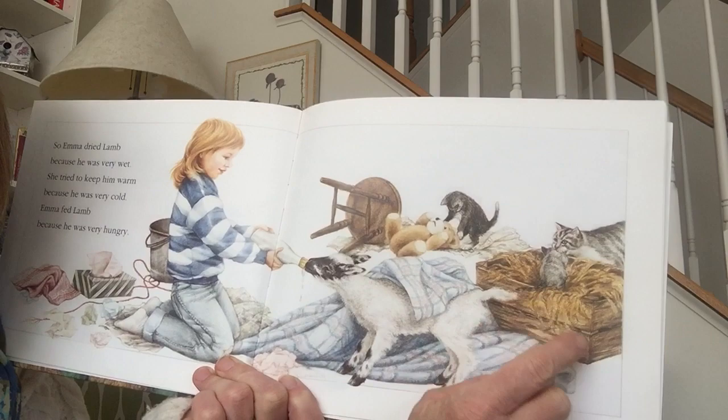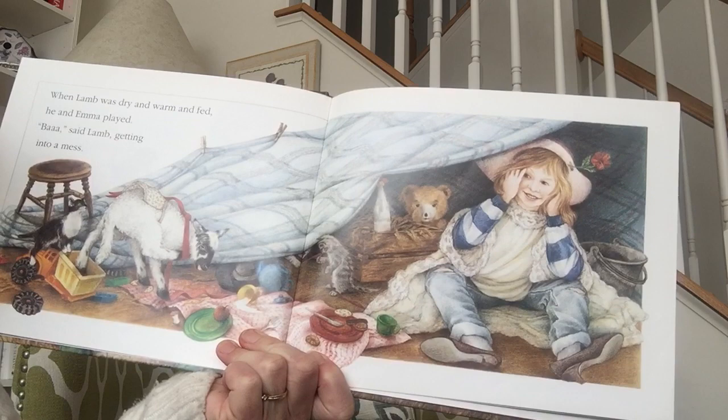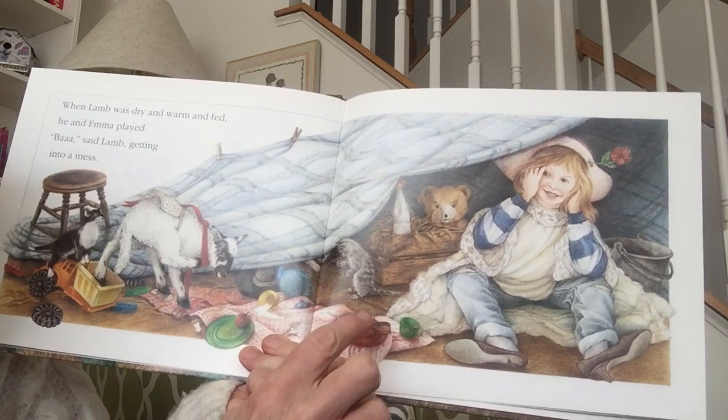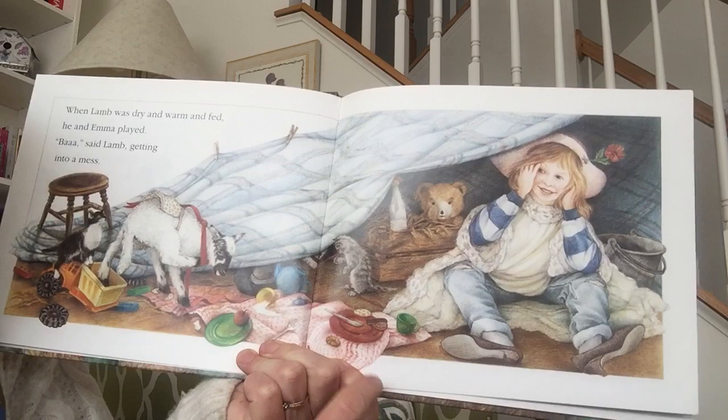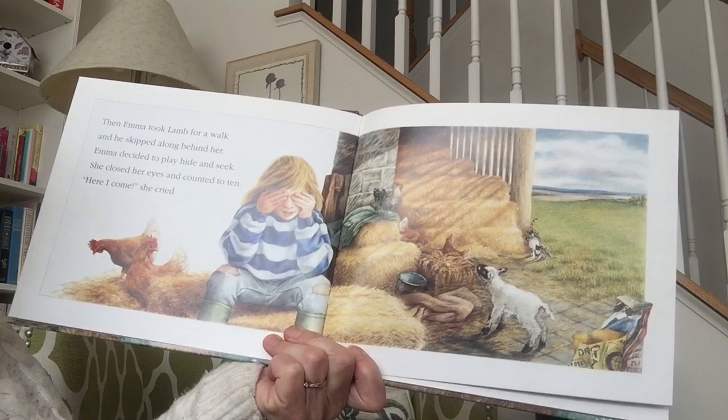See the other little babies around here too? Those are the kitty cats or baby animals. When lamb was dry and warm and fed, he and Emma played. Said lamb, getting into a mess. Looks like they built a fort and lamb is all dressed up in clothes. The kittens are getting into the action as well. Looks like they might even be having a picnic. Reminds me of some of our friends in our class.